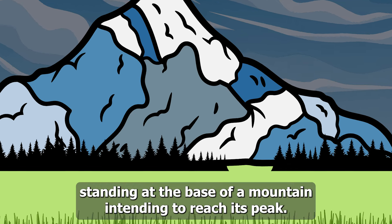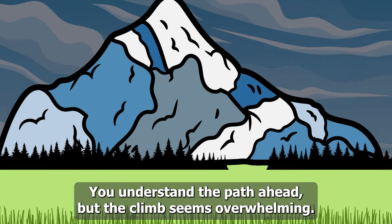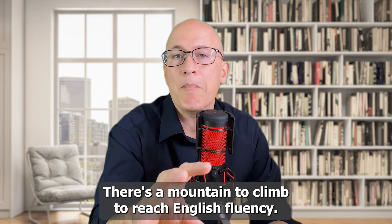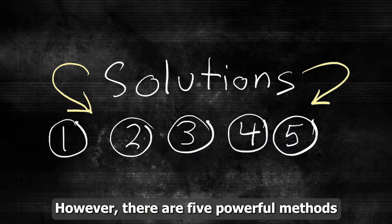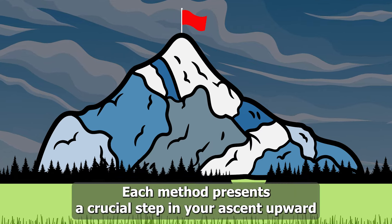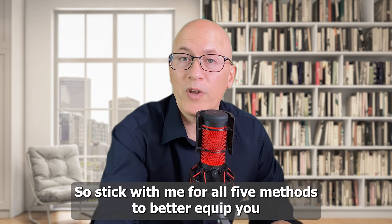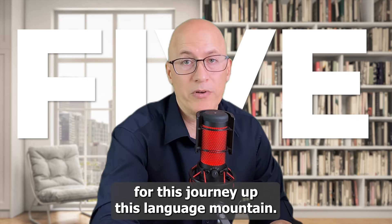Imagine you're standing at the base of a mountain intending to reach its peak. You understand the path ahead, but the climb seems overwhelming. Similarly, many English learners are in the same situation. There's a mountain to climb to reach fluency. However, there are five powerful methods that act as guide ropes propelling you forward, each presenting a crucial step in your ascent, promising growth and clarity in your communication.